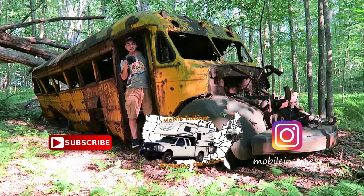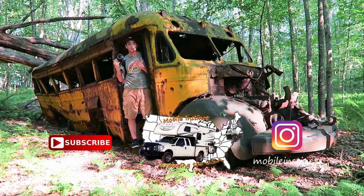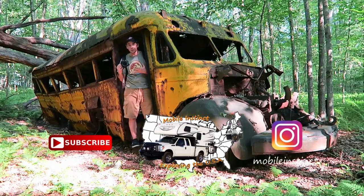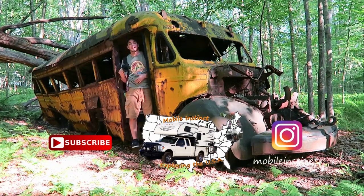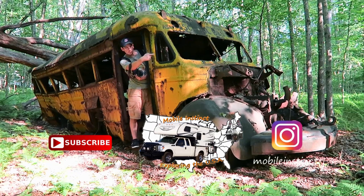Hey guys, thanks for watching this vlog. I hope you liked it. If you did, definitely subscribe and follow me along on my journey. I travel all over the country checking out amazing, weird places like here. See you on the next adventure. And to see last week's vlog, just click over there.